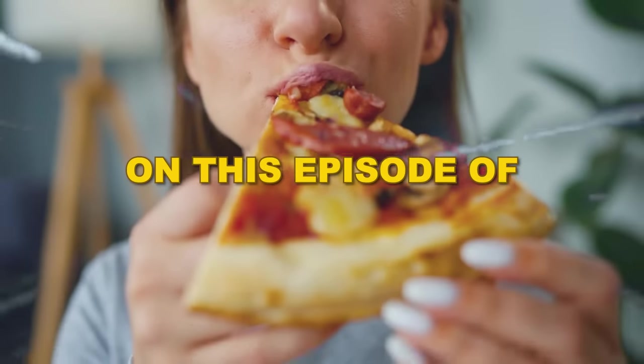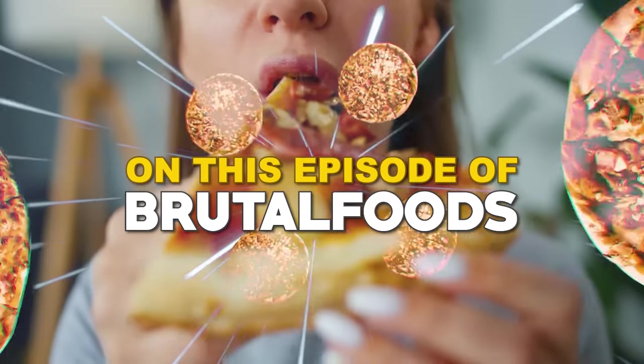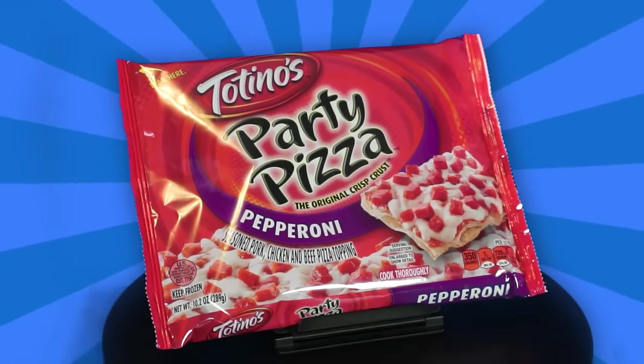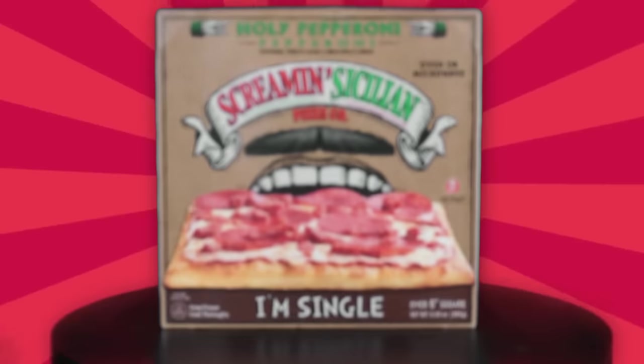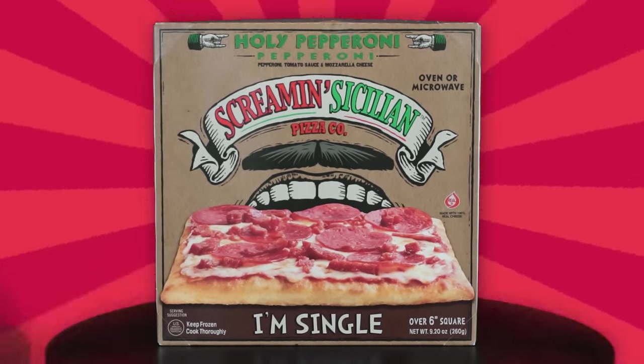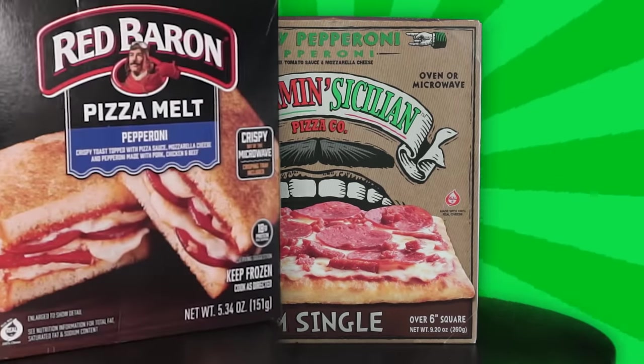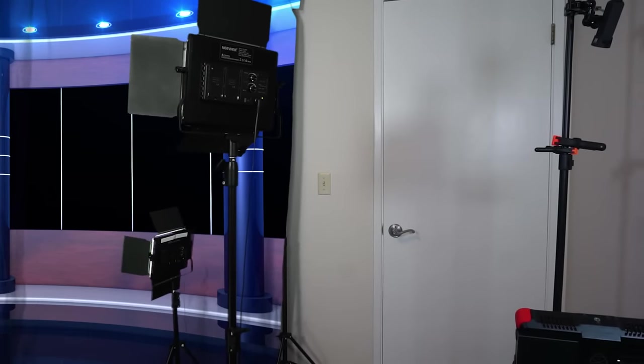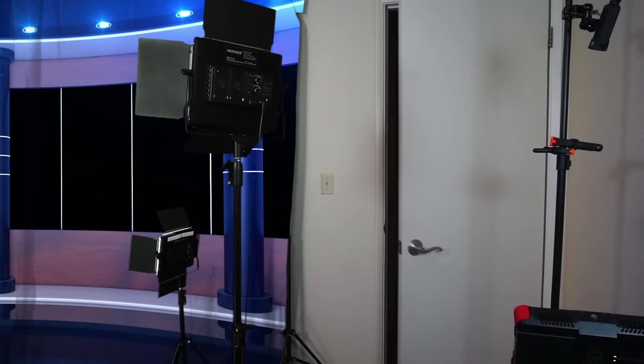On this episode of Brutal Foods: Great Value Mini Pizza Bagels, Totino's Party Pizza Pepperoni, Screaming Sicilian Holy Pepperoni Pepperoni, and the Red Baron Pizza Melt. And here's today's video host, Ian Pepperoni's!